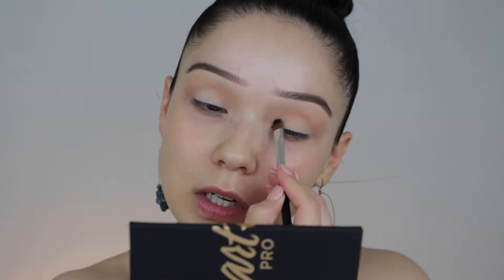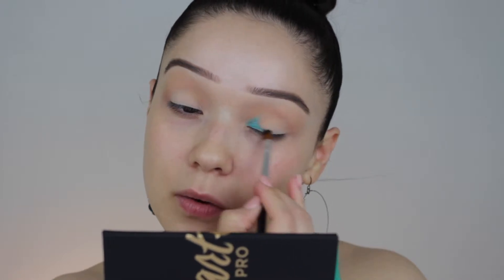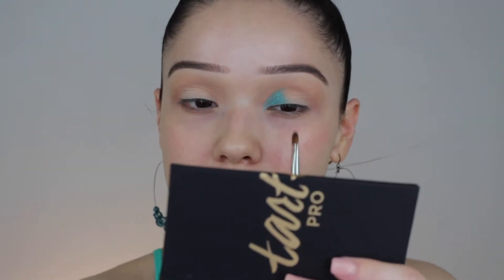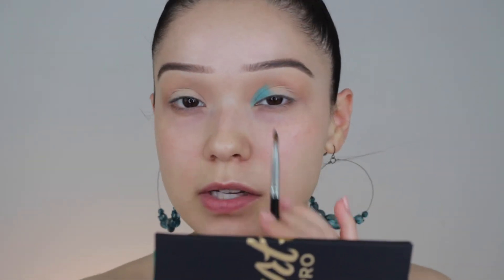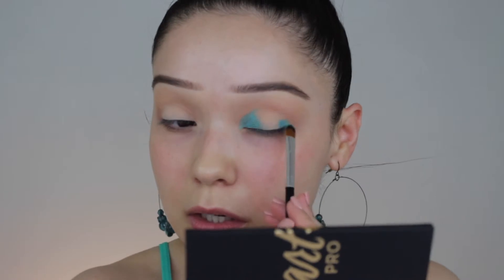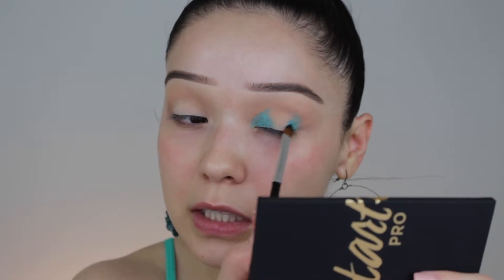I'm going to go ahead and use a synthetic brush. I want to start in the inner corner and kind of start shaping where I want the product to go. I'm going to frame this almost like I would a cut crease, taking it a little bit higher and rounder. I'm working from the inner corner of the eye all the way to where I want that color to be visible, raising it a little bit higher so you can still see definition when looking straight, and rounding it out on the outer corner.